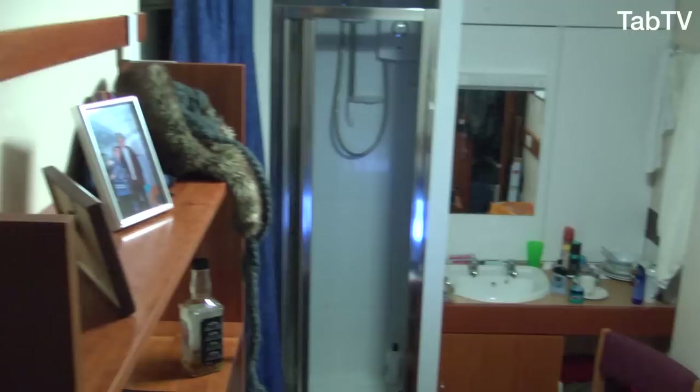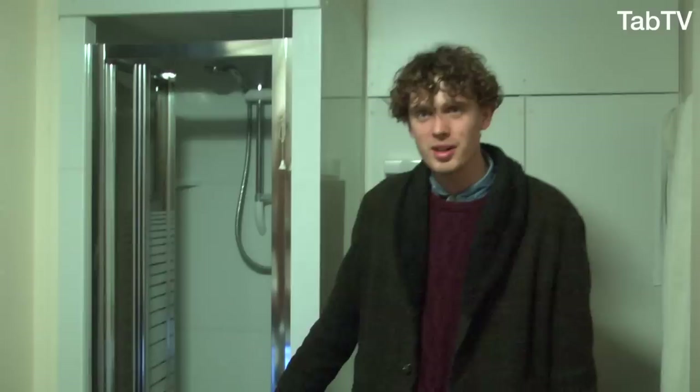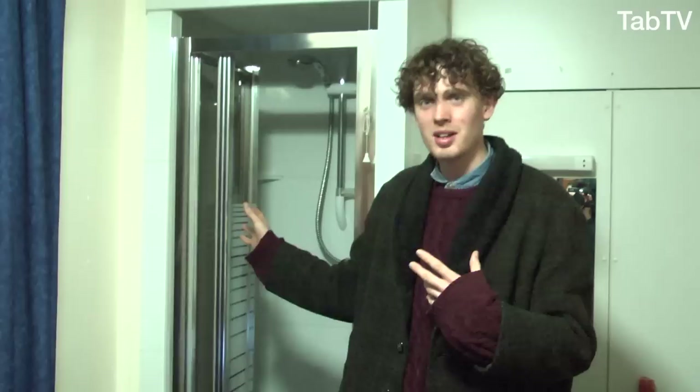Hi, I'm Hunter, I go to Fitzwilliam College, and welcome to my crib. The first thing you'll notice is that it's not the biggest room in college, but that doesn't really matter. There are ways that you can adjust. I'm really lucky to have an en suite shower.